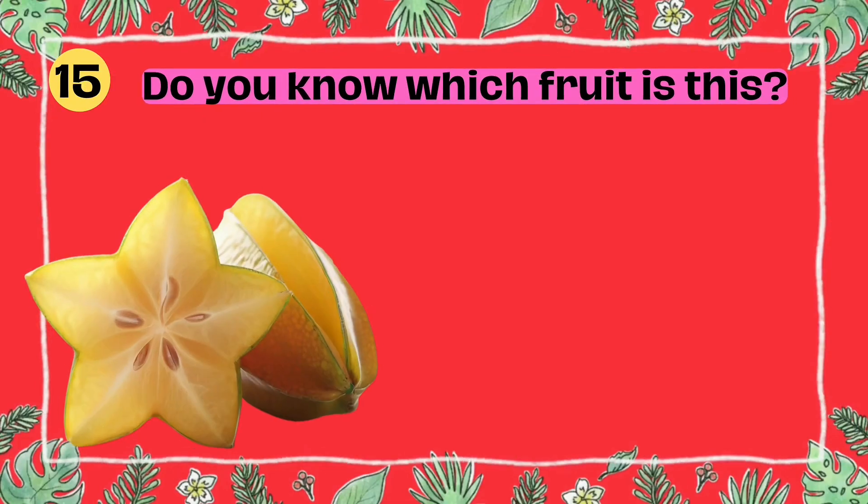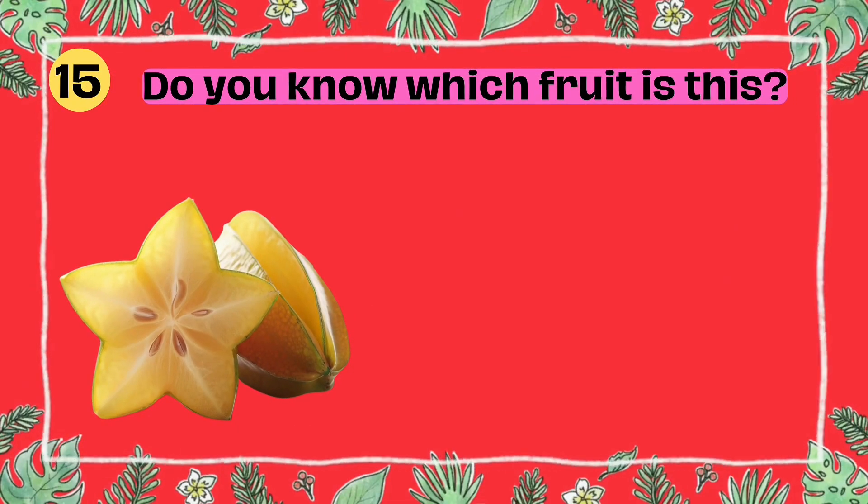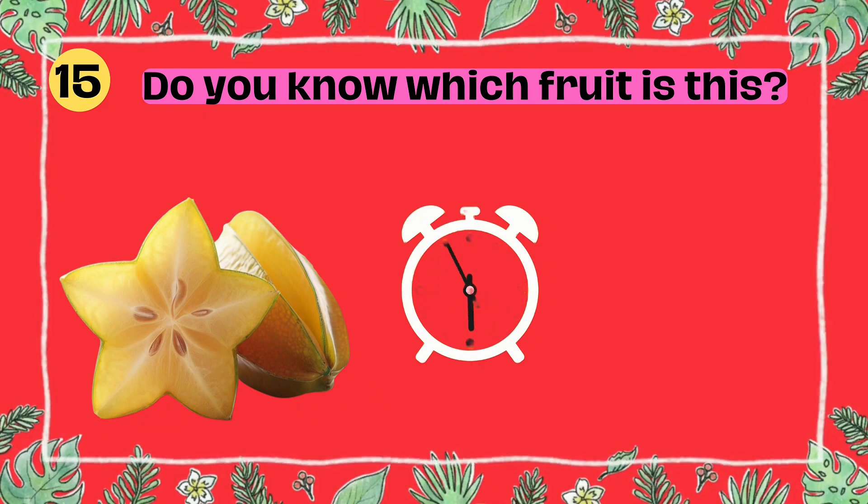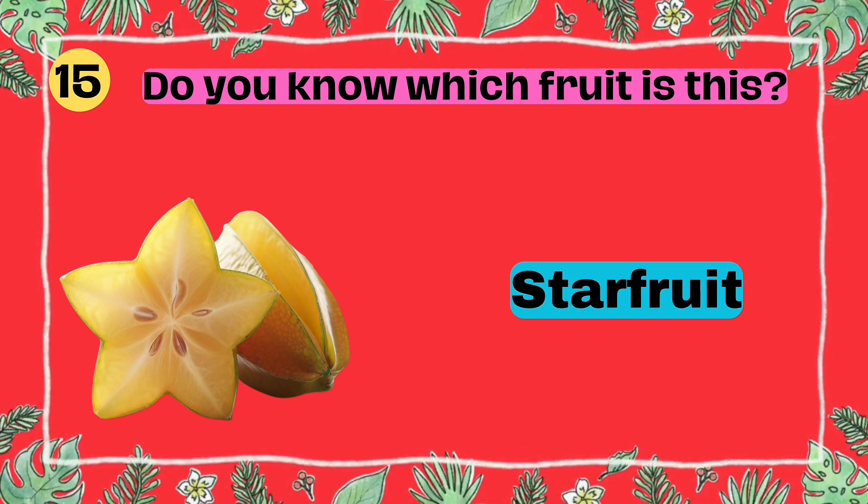Do you know which fruit is this? I'll give you five seconds to think. Five, four, three, two, one. Yes, that's right. It's a star fruit.